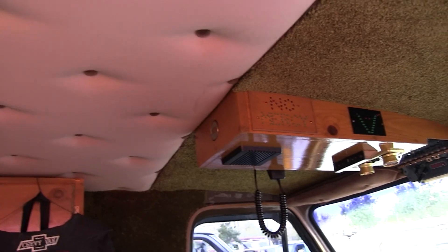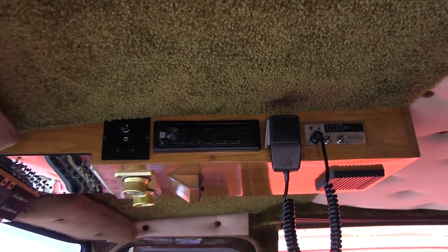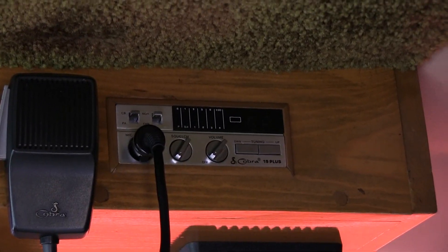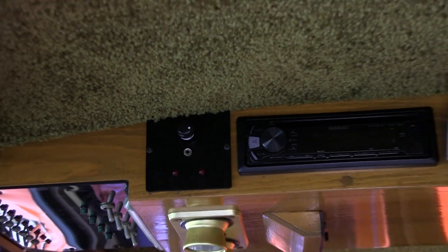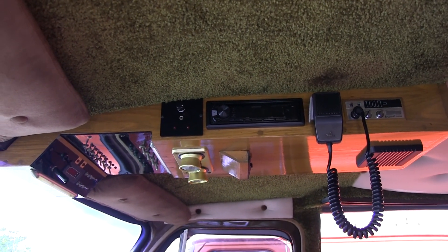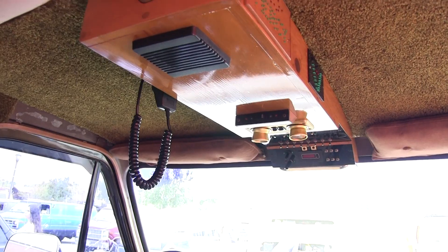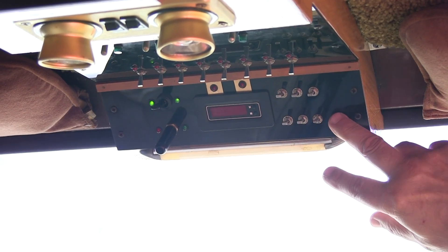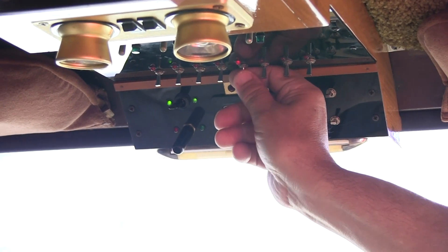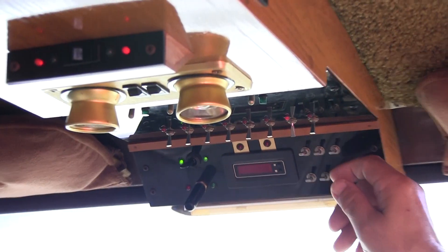There's a duck on the ceiling. The console was built and designed by myself — it has a CV stereo, lights, and other miscellaneous things in there. There's also an ignition cutout circuit. I have a cutout switch — you can never start the van if these six switches are not in the right order.